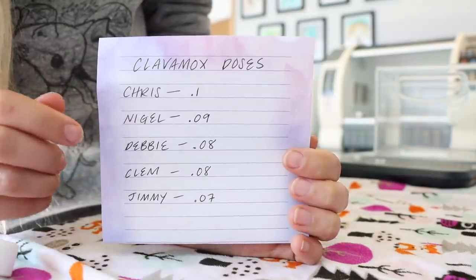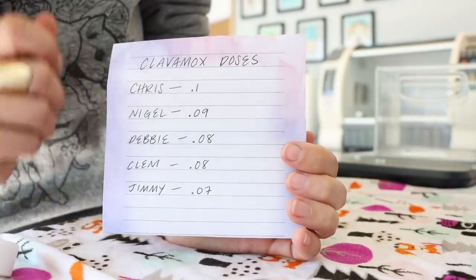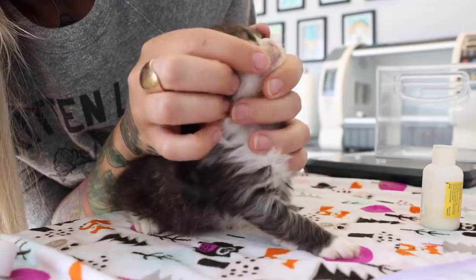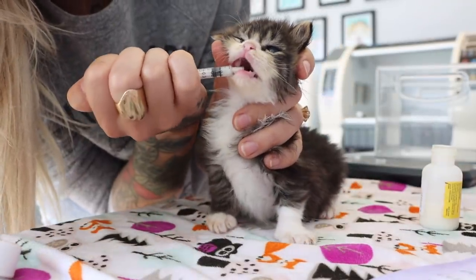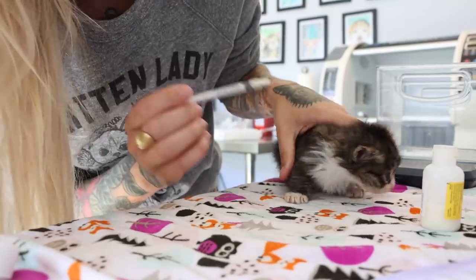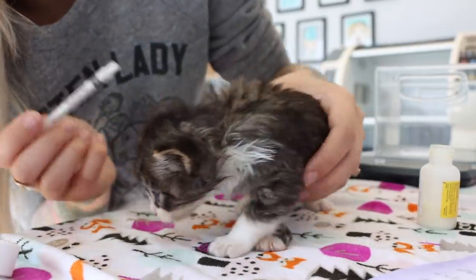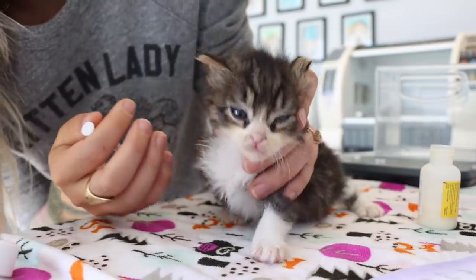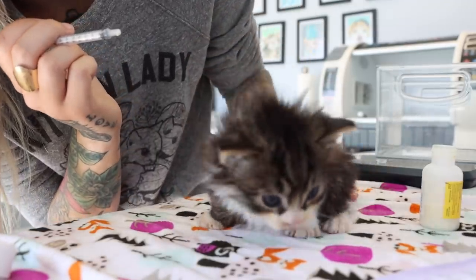These are my updated doses for the kittens I'm caring for right now — their doses have increased as they've gained weight. Today, Chris's dose is 0.1, so let's pull up 0.1 of medication. Kittens and cats have a nice little gap on the side of their mouth, perfect for wiggling a little syringe in. We want to open the mouth from the side and squirt the medication onto their tongue — not from the front towards the back, as the kitten can aspirate. I'll gently hold his head, wiggle this into the side, and apply it to the tongue. Good job!